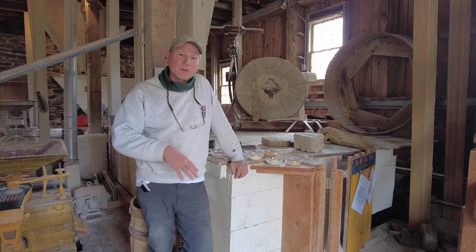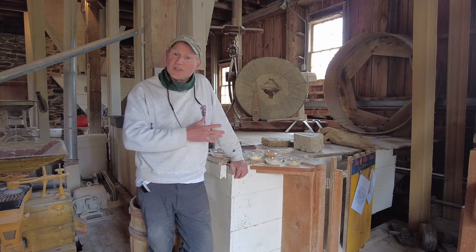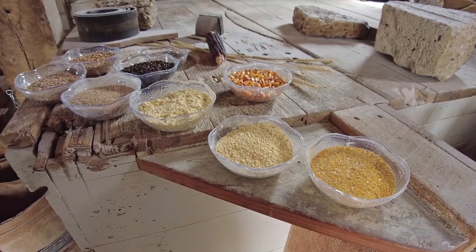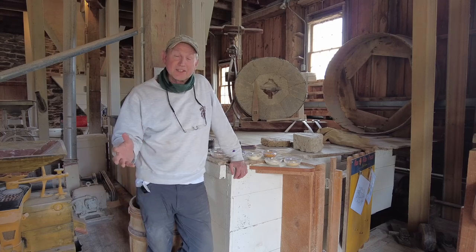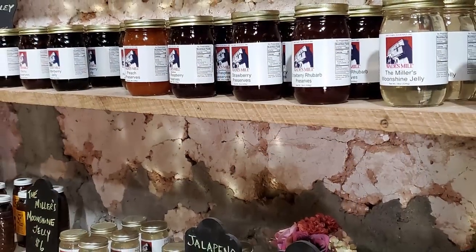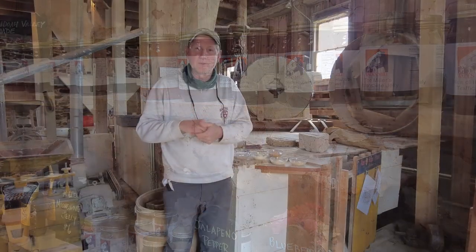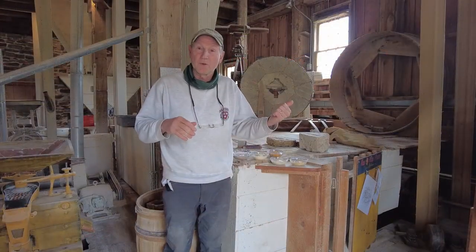We bought the mill four years ago in 2016. It's always been a continually operating grist mill. We grind corn, wheat, spelt, and a few heirloom ancient grains. On Saturday and Sunday mornings, generally the first people here at the mill help us start the water wheel. We have a retail shop here and an online shop. We thought we would pretend this was a Saturday morning and go ahead and start the water wheel.